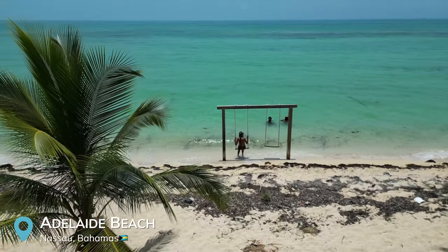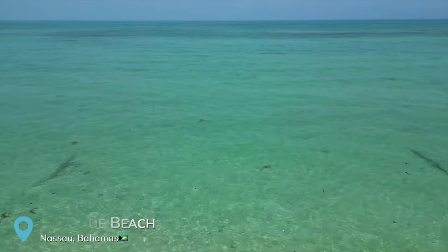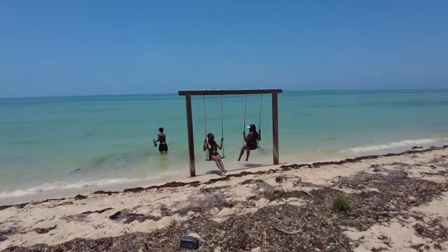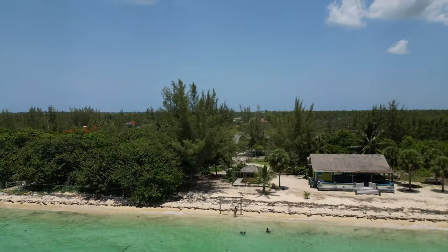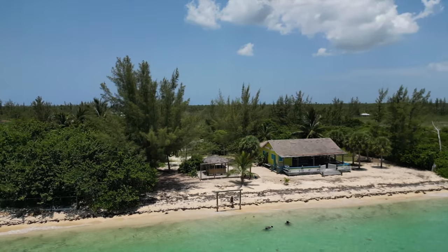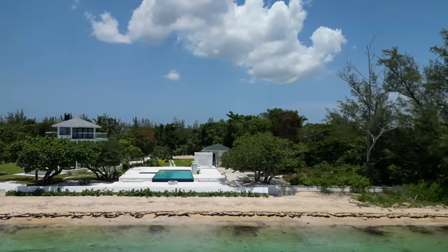We just got to Adelaide Beach, which is along the south shore of Nassau, Bahamas. This really could have been my number one beach pick. However, just like Coral Harbor Beach, there's a lot of tree residue along the sand and in the water. But the water is so gorgeous — so warm, with calm waves and swings to swing on in the water. It's a really nice area and it's only us here. Literally just the four of us, so it's amazing.